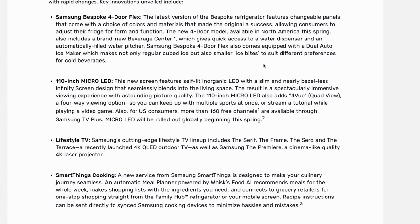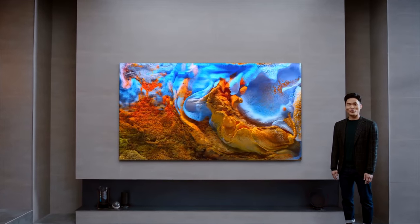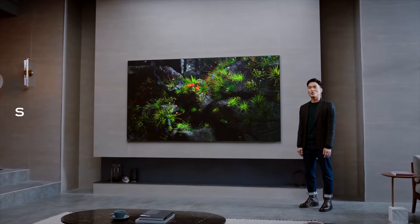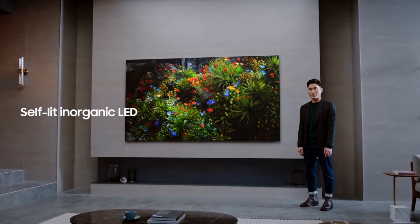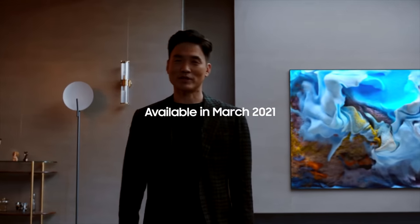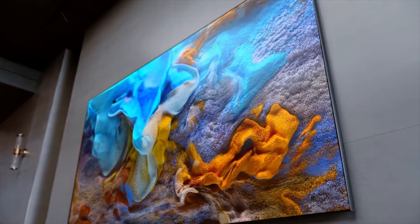Moving on to Samsung — they released a ton of stuff as well. I think their big highlight this year is their 110 inch micro LED TV. Right behind me is 100 inches, which is just a projector screen, so having a TV bigger than that with a full LED panel is kind of nuts. You still get all the benefits of LED panels — extremely high contrast ratios, deep colors, way brighter than a projector, and it's near bezel-less. It's coming out sometime this spring. It will probably be very expensive, but that's the price you pay for a 110 inch LED panel.